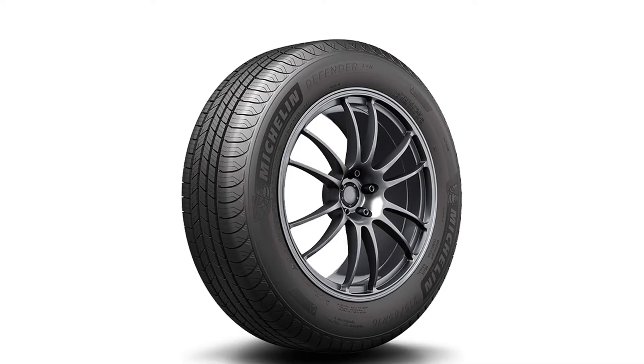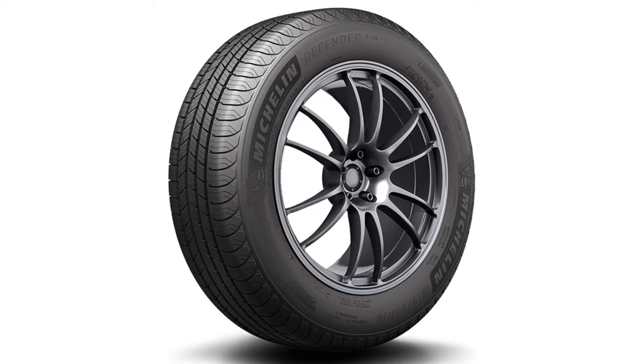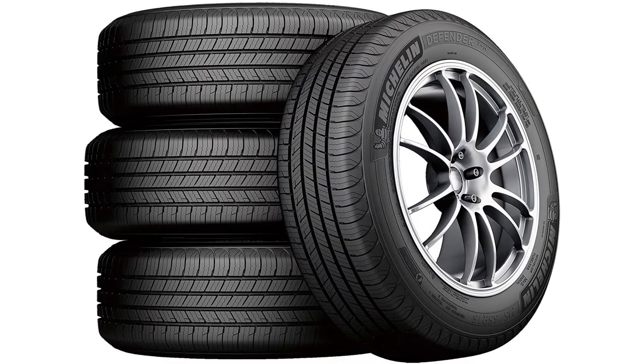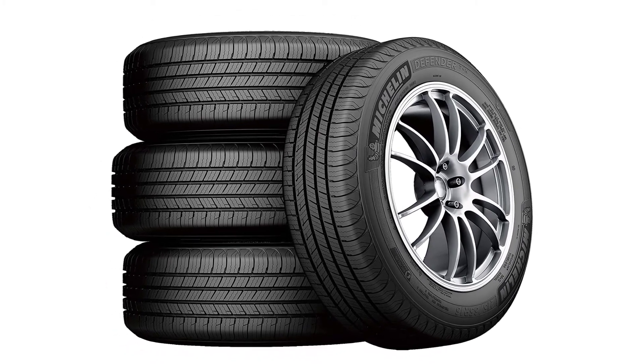The Michelin Defender T+H tires remain one of the most prominent touring tires for crossovers and minivans. They come at a very fair cost and possess excellent durability and exceptional performance. This tire might not give the same driving excellence as the grand touring premier, particularly in the handling section, but it offers an unusual set of benefits.